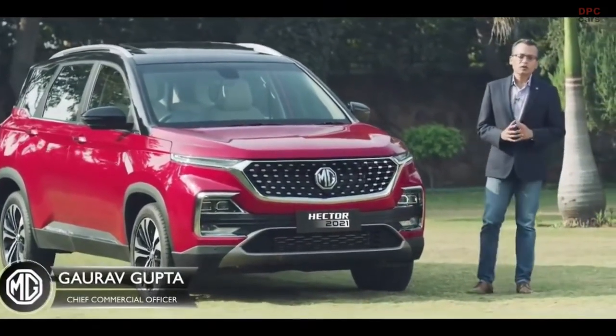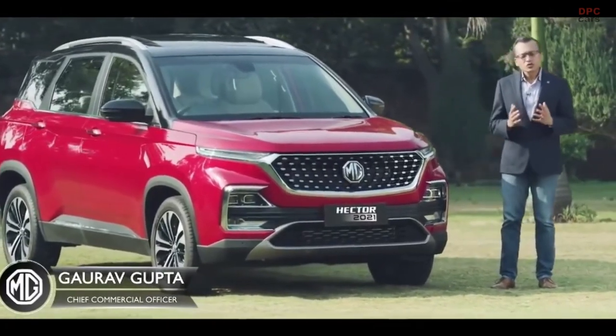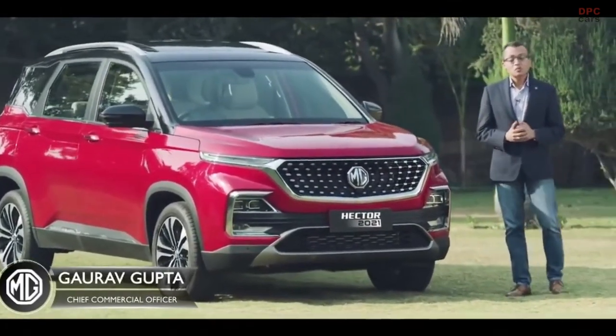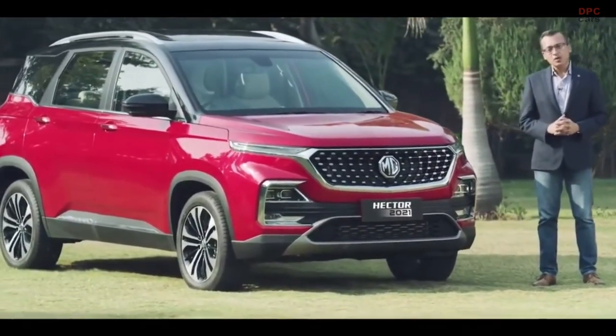Thank you to all of you for your response to and faith in the MG Hector. We are truly humbled and I'm super excited to share with you the features in the all new MG Hector 2021.